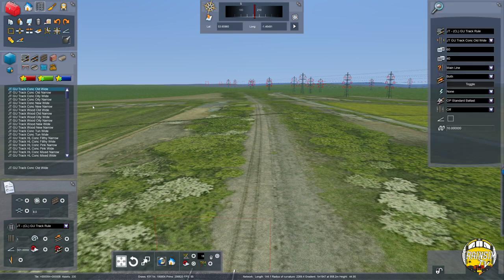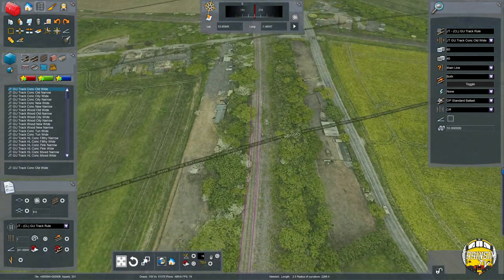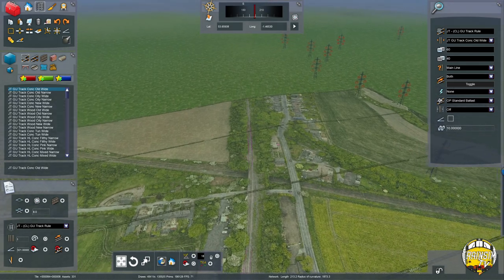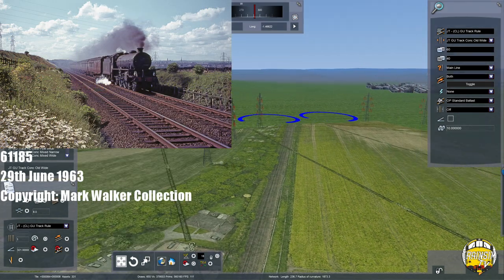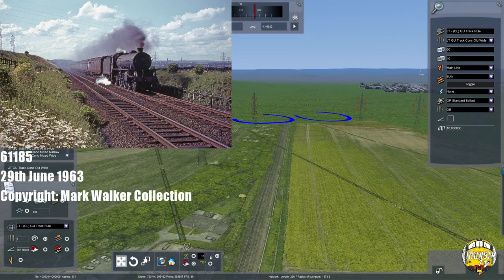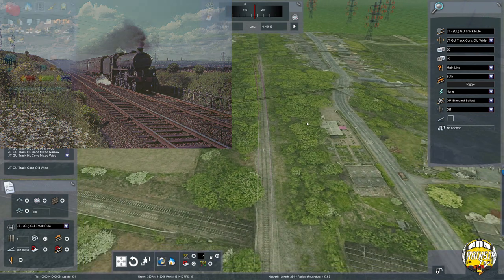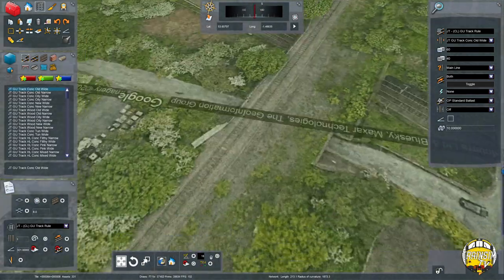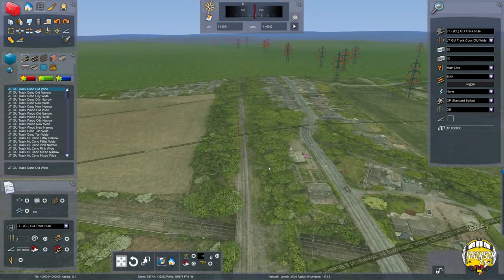That line we're crossing is the GN Main Line — the line from King's Cross to Leeds effectively, or more accurately Doncaster to Leeds. That would go into Wakefield Westgate once it gets down there. I've said in previous episodes how awesome it must have been in steam days to stand on that bridge and see the Thames-Clyde Express going over the top and the White Rose going underneath — it must have been epic, all the famous locos as well.